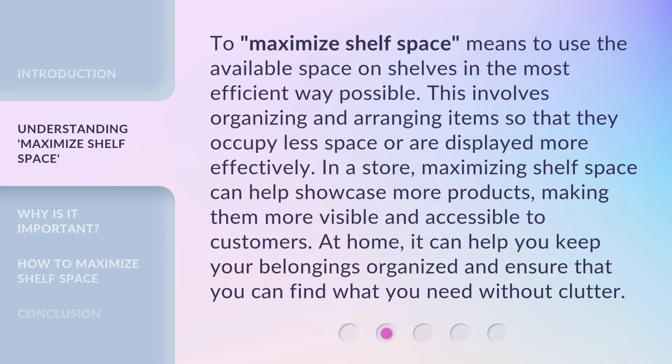To maximize shelf space means to use the available space on shelves in the most efficient way possible. This involves organizing and arranging items so that they occupy less space or are displayed more effectively. In a store, maximizing shelf space can help showcase more products, making them more visible and accessible to customers. At home, it can help you keep your belongings organized and ensure that you can find what you need without clutter.